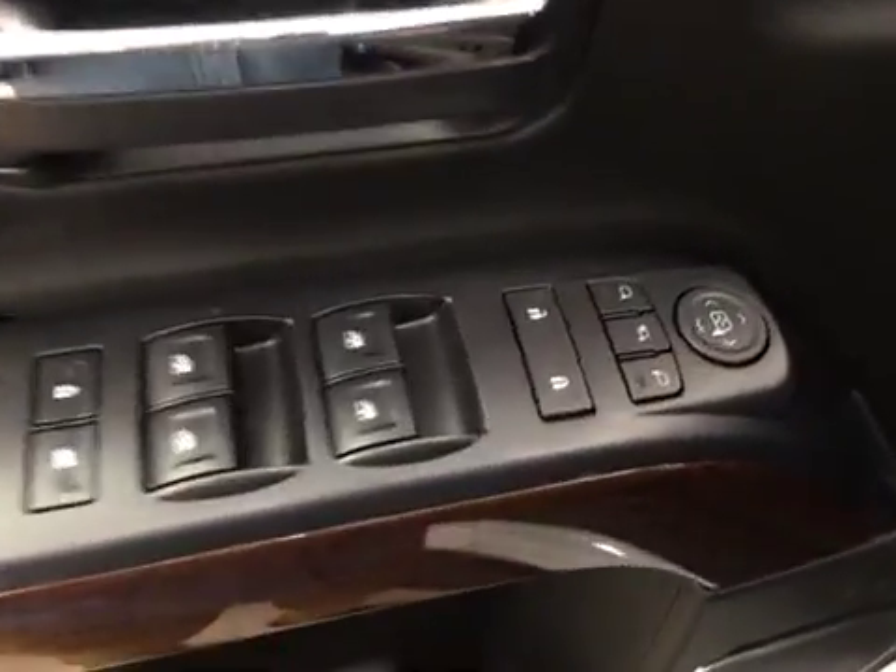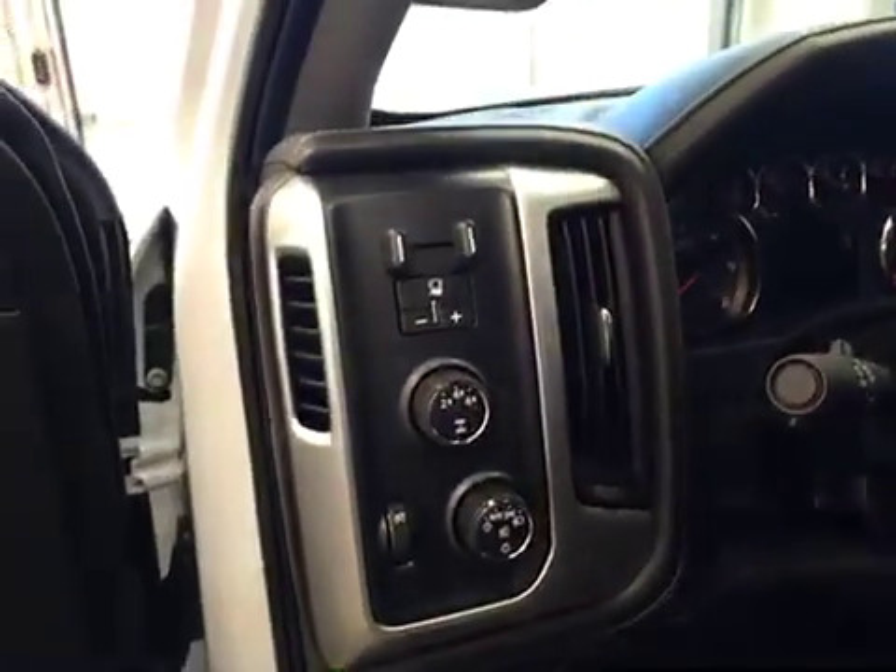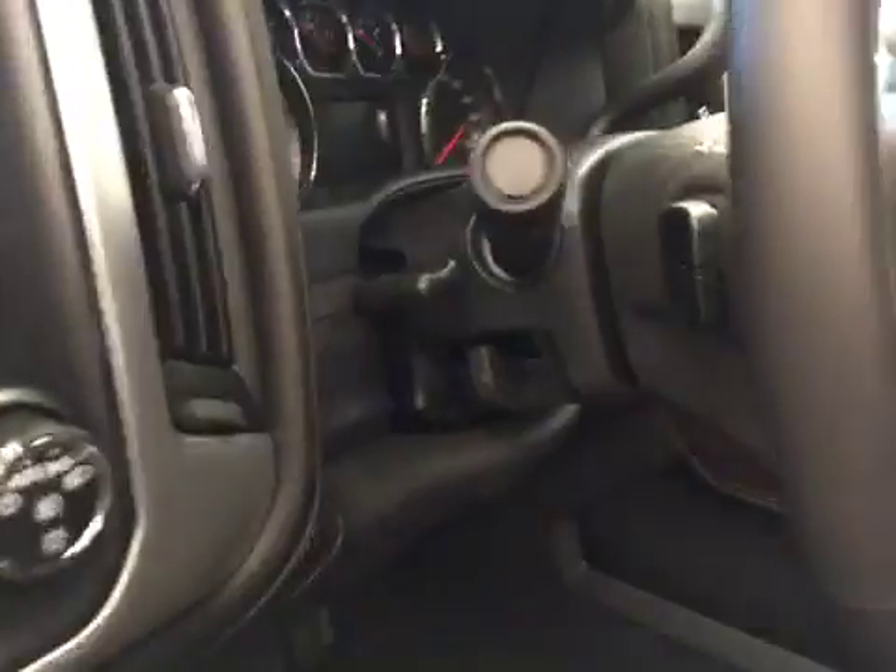Interior options include power windows, locks and mirrors, power folding mirrors, memory seats, power seats with lumbar support, light controls, four-wheel drive controls and trailer brake, tilt and telescopic steering wheel, and cruise control.